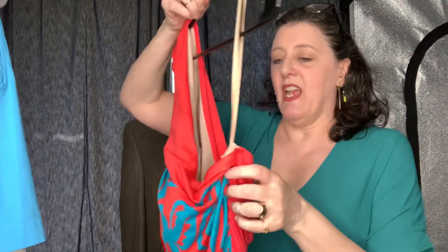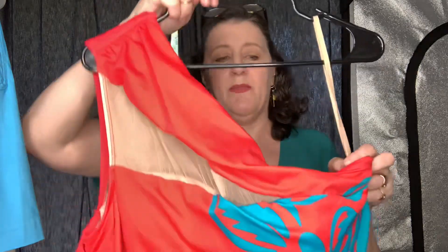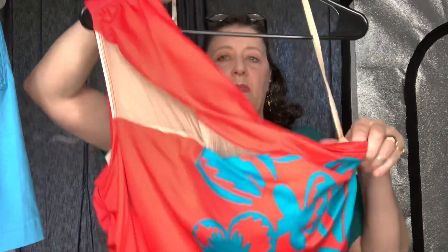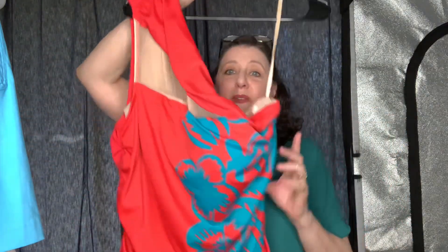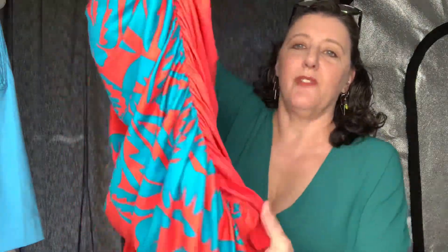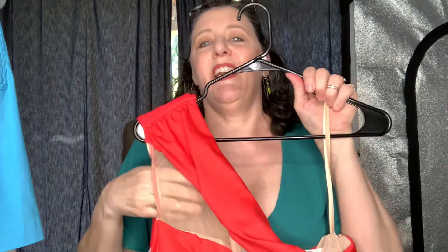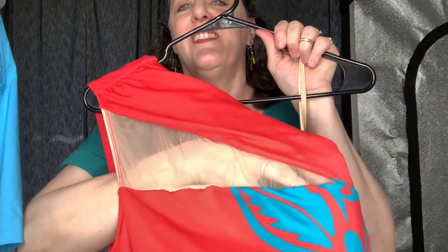This is a Cacique swimsuit — it's Sophie Fayalit for Cacique, size 22. It's just the top but it was just so cool. I love this red with the flowers and the ruched sides — it's one shoulder and then it has this sheer net going down. Just really sexy and cute.